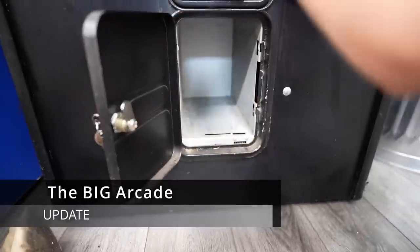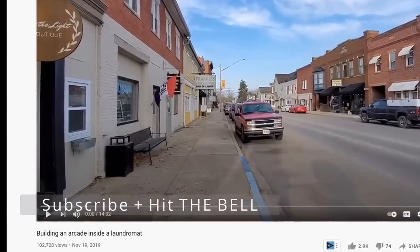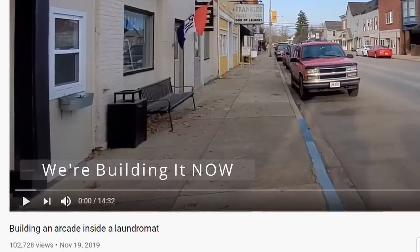Make sure you stick around and subscribe to the channel with notifications on, because that arcade we've talked about starting forever — I'm actually opening one within the next week, and I want to talk to you guys about how much money does an arcade make.